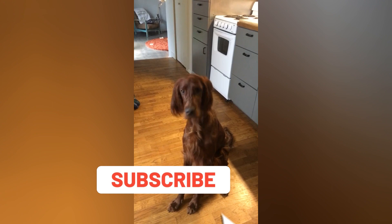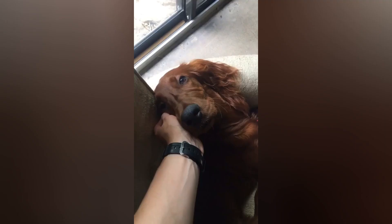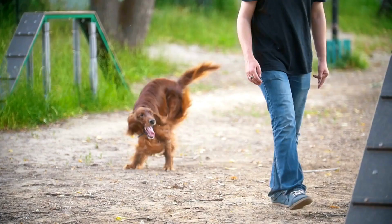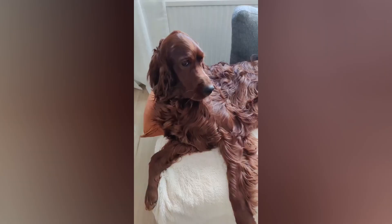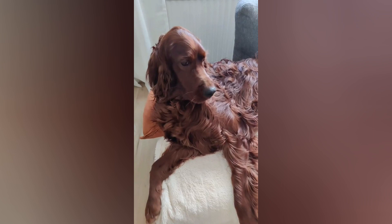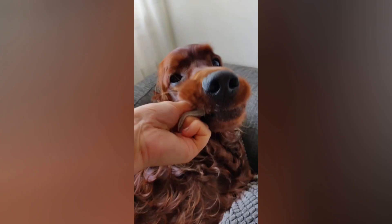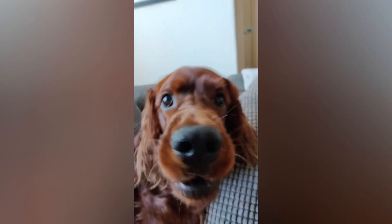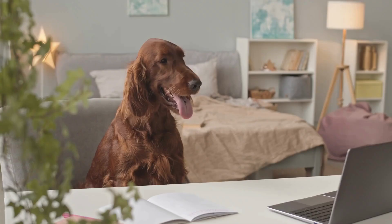Irish Setters have a very high energy level. They are a sporting breed and were originally bred for hunting, which means they require a lot of exercise and mental stimulation to stay happy and healthy. They are not well suited for apartment living and do best in homes with large yards or access to open spaces where they can run and play. Irish Setters are intelligent dogs that are generally easy to train and respond well to positive reinforcement. However, they can be a bit stubborn at times, so consistent training and patience are necessary. They are also sensitive dogs, so harsh training methods should be avoided.